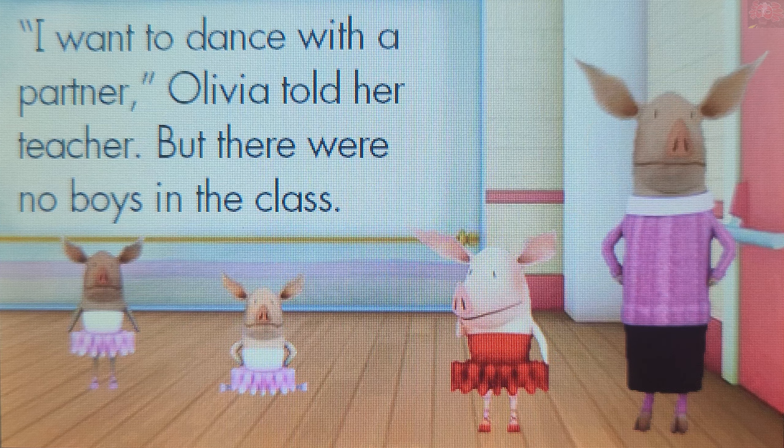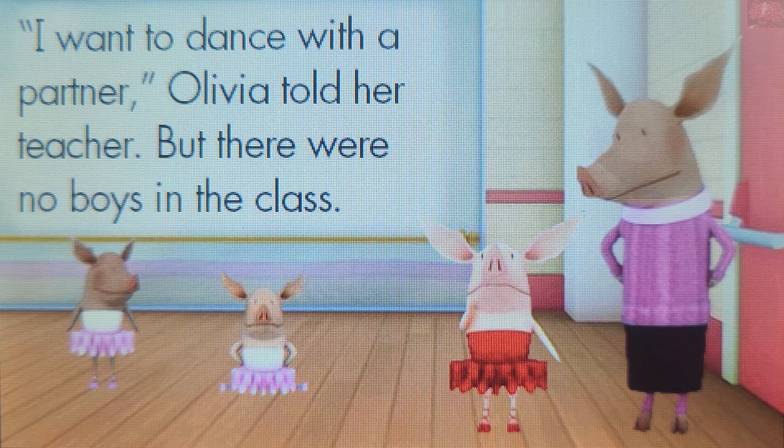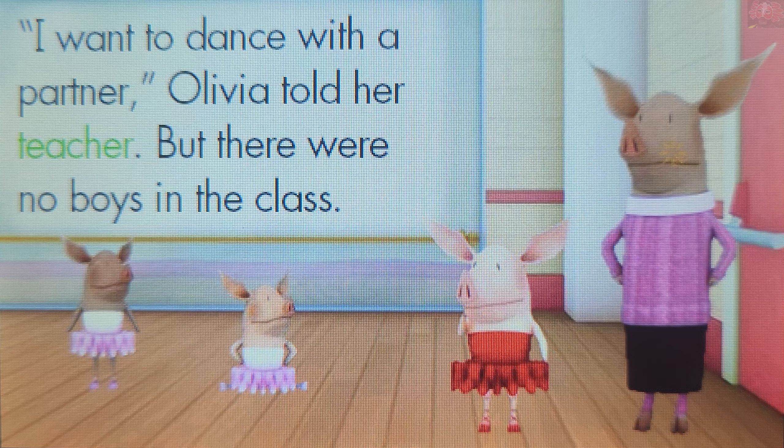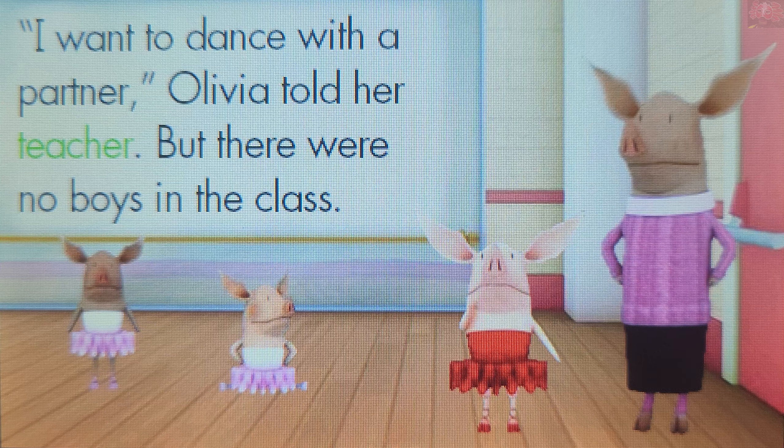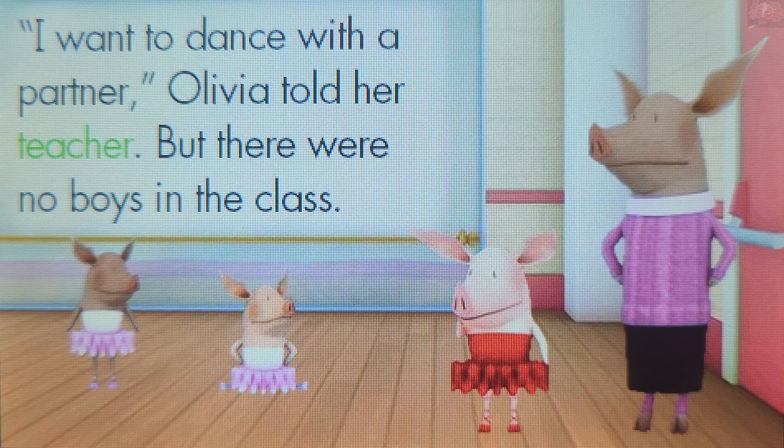Let's start. Who did Olivia talk to? Touch a picture. You rock! Olivia was talking to her teacher.